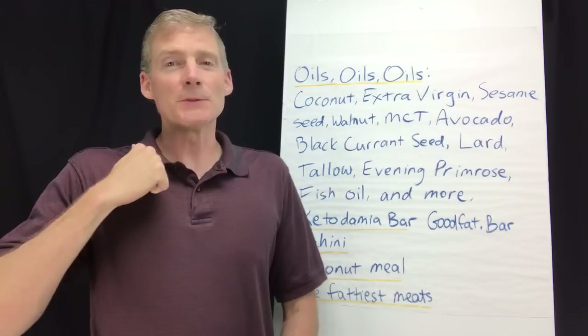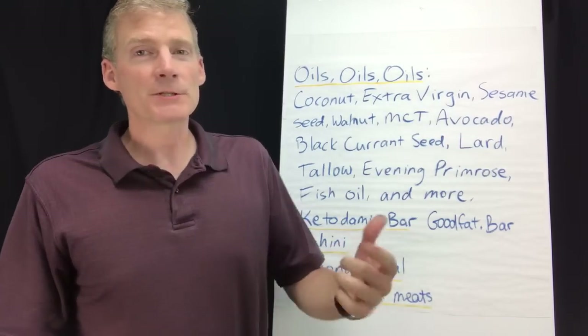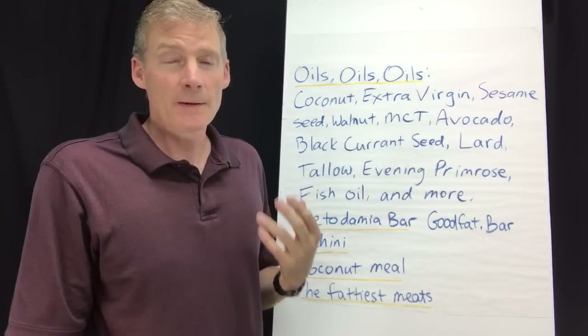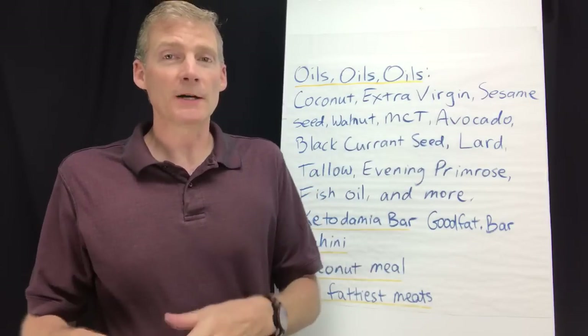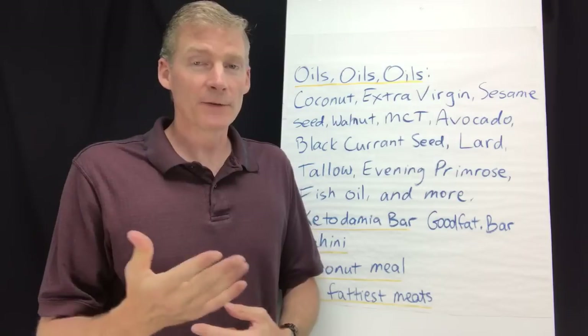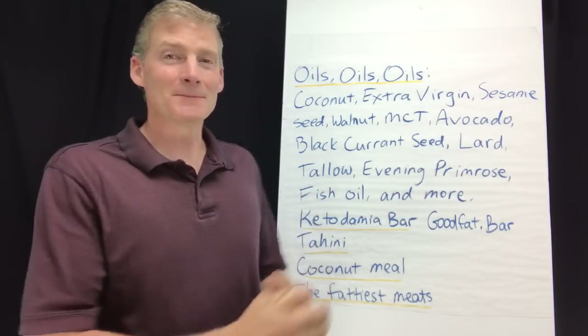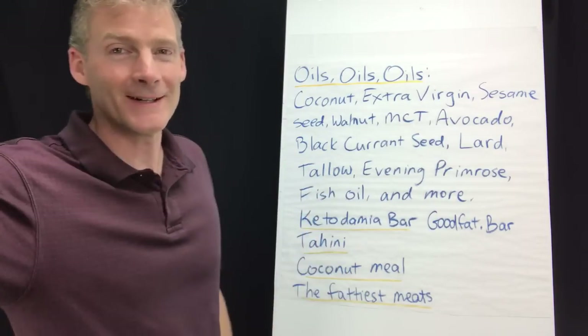I wanted to share this so you can help yourself with your own health. If you like this video please give me a thumbs up and share it — it's very concise and people have been asking me for this information for four months. I've been saying please look it up yourself, but I've been badgered enough by YouTube commenters that I'm giving it to you all right now. Thanks.